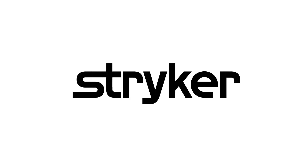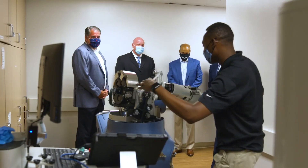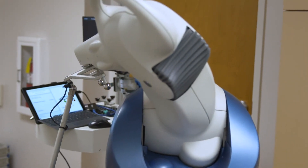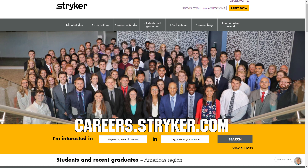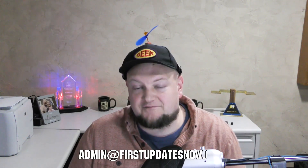We'd like to thank our friends at Stryker for supporting FUN so we can continue to make content for you. Stryker makes some of the most revolutionary medical equipment and is a big supporter of First and its participants. If you're looking for an internship or career that supports you being in First, check out careers.stryker.com. If you're on an FRC or FTC team and currently meeting safely in person with a functional robot, reach out on our social channels, Discord, or email admin@firstupdatesnow.com to get scheduled on First Updates Now.